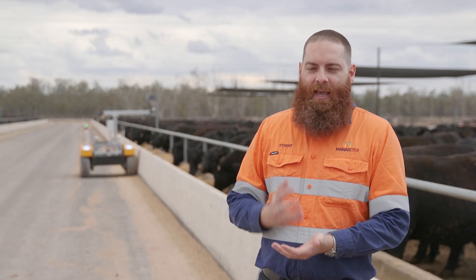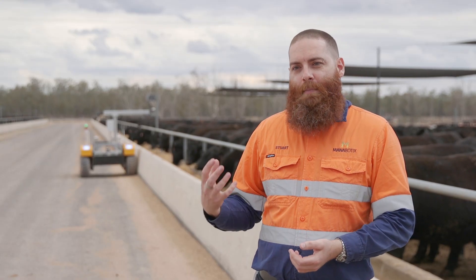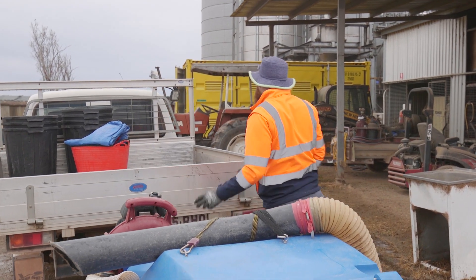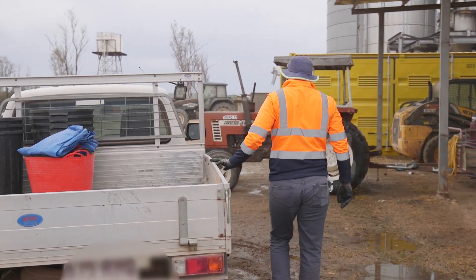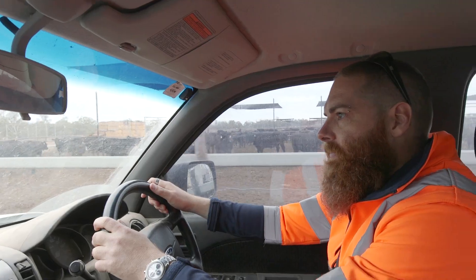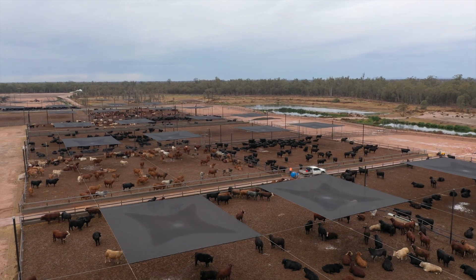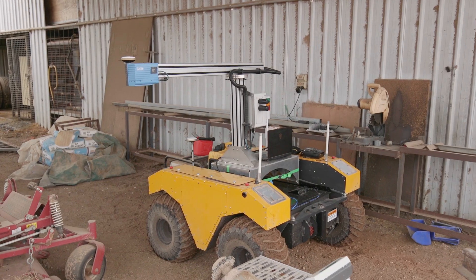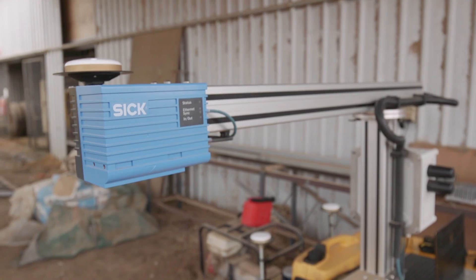The scope of this experiment campaign is 100 pens of finisher ration. We'll be collecting data for the BunkBot's predictions of 100 pens, the human predicting 100 pens, and then we'll get ground-truthing of those 100 pens whereby we will recover all the feed, weigh it back and get the mass that's really there.